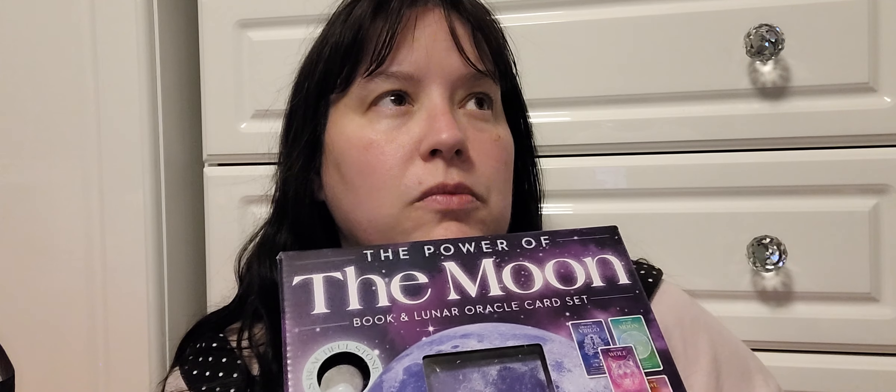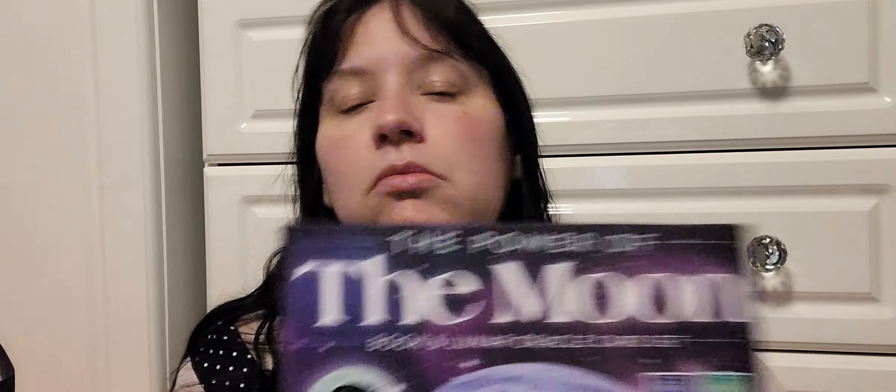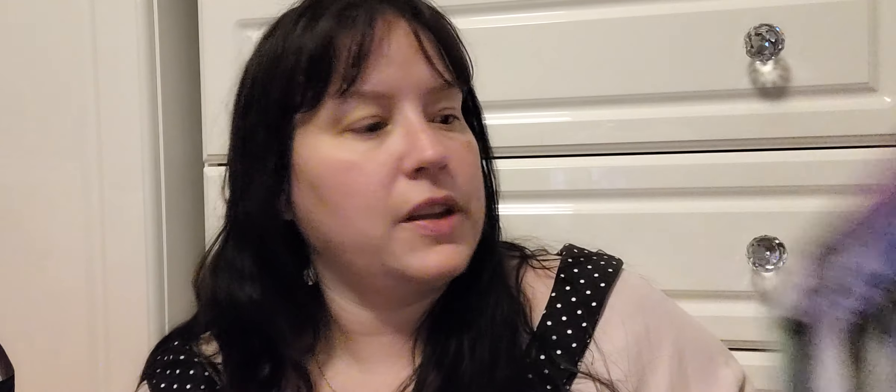I can't remember exactly how much it was — about four pounds? Yeah, they weren't expensive at all. I'd have paid a tenner for that set, but it was a lot cheaper than that — what a bargain. They had other cards as well, tarot cards, angel oracle cards, a few similar sets like that. I'm really excited to use those.